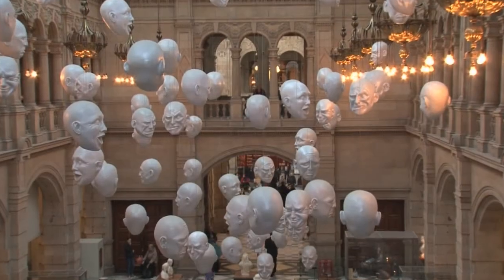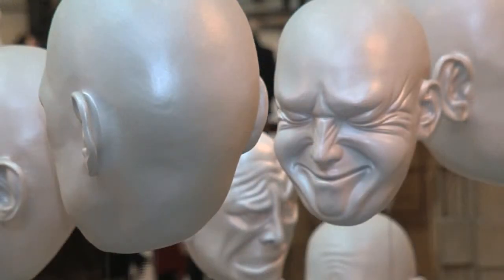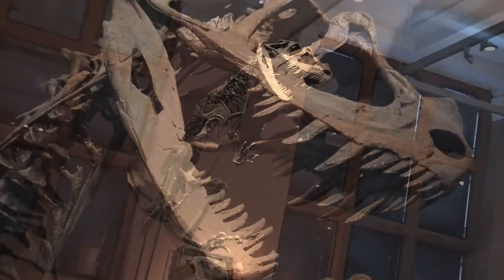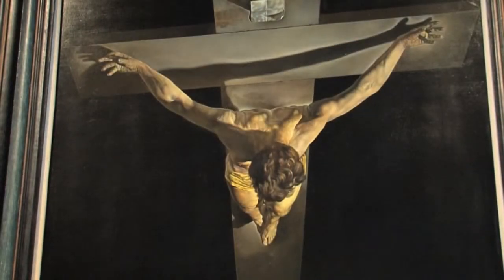But maybe you're a culture vulture. If so, you'd want to head to the Kelvin Grove Art Museum. There's absolutely everything there, from dinosaurs to the best of Salvador Dali.